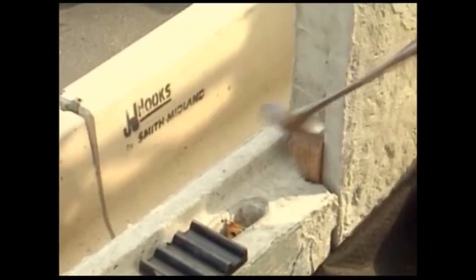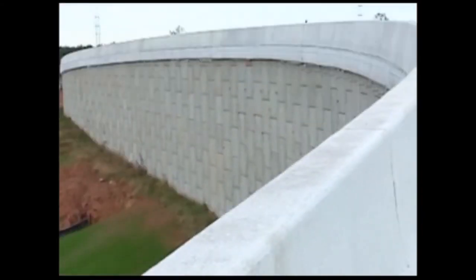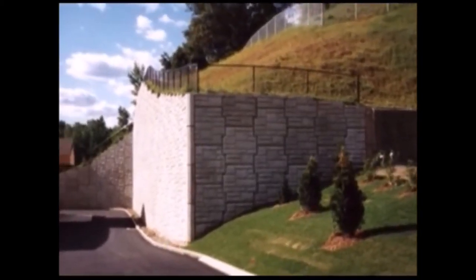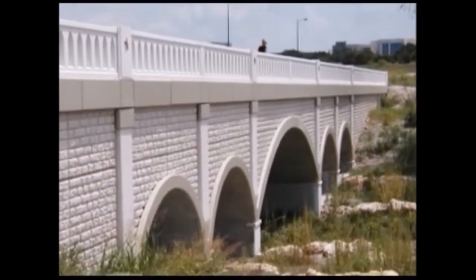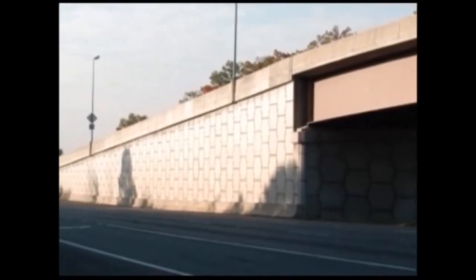Finally, the job is finished by setting top panels, removing all wedges and clamps, and installing concrete coping, traffic barriers, or cast-in-place concrete as specified. And with that, you have a completed Reinforced Earth installation — a structure designed for a 75 to 100 year lifespan, requiring only minimal maintenance that will serve well into future generations.